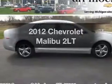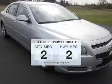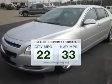Check out this 2012 Chevrolet Malibu. This is the set of wheels you've been looking for. Save your money — make fewer trips to the gas station when driving this fuel-efficient vehicle.